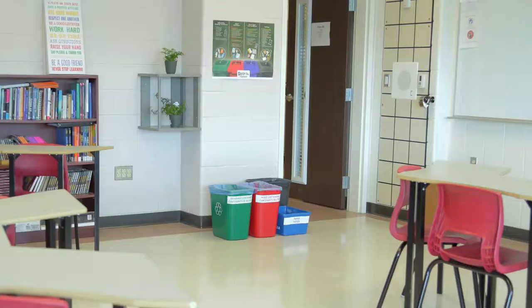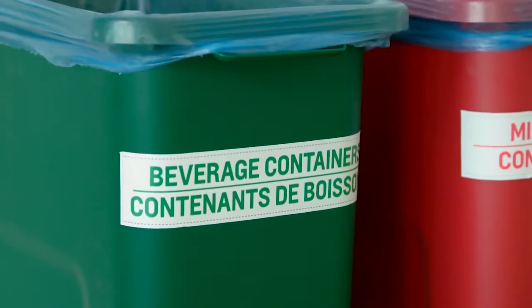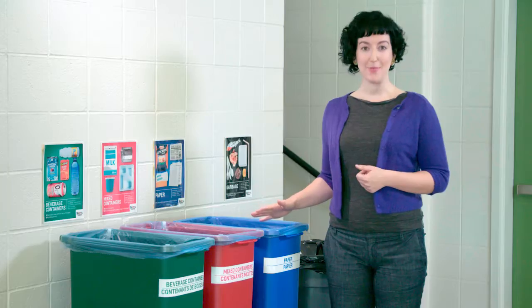Recycling bins have popped up around school so you can recycle no matter where you are — hanging out in the hallway, learning in the classroom, or just grabbing a snack in the lunchroom. Recycling bins are color-coded to help you sort your waste: a green bin for refundable beverage containers, a red bin for other types of mixed containers, and a blue bin for paper and cardboard.